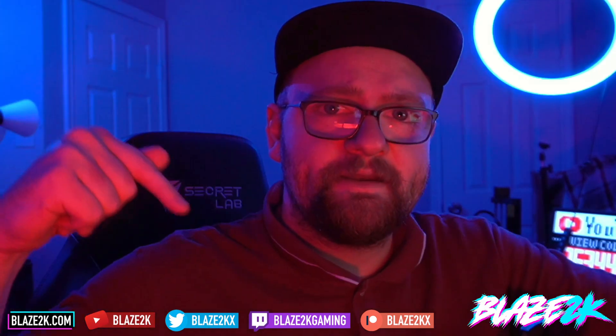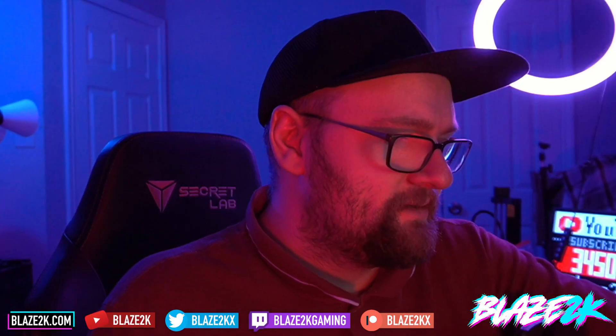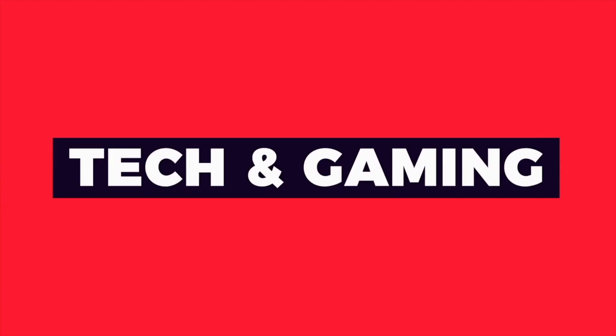Please like, subscribe, click the bell icon so you get notified, and check my link in the description for all my favorite Steam Deck accessories. Take care. I love you. Goodbye. See you in the next video.